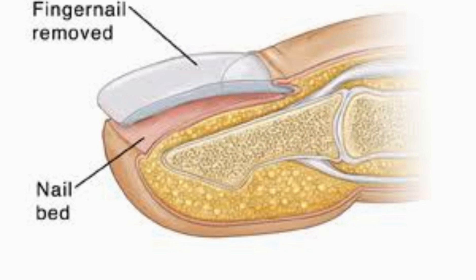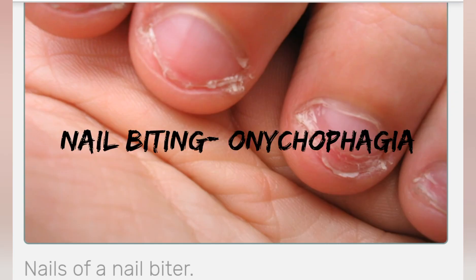Over the long run, continued use of nail paint gradually makes the nail bed suffocate and it dries out. Number six: most of us have the habit of biting nails, and there is a special name for it — onychophagia — which could be due to nervousness, stress, hunger, or boredom.